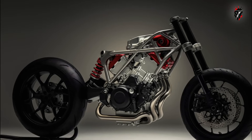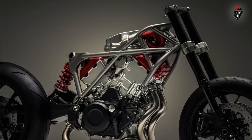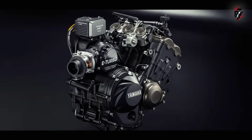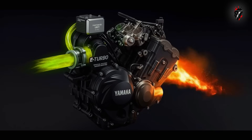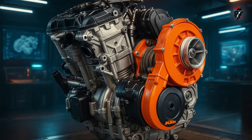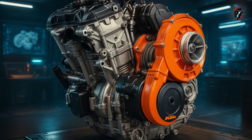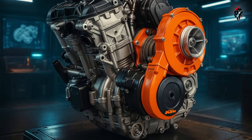Honda's upcoming electric supercharger favors accessibility, ensuring immediate throttle response and improved efficiency, but it relies heavily on battery capacity, which may limit sustained performance. Yamaha's electrically-assisted turbo is an elegant middle ground, offering lag-free acceleration with proven reliability borrowed from modern automotive designs, though it adds intricacy to the overall system. KTM's hybrid supercharger, however, attempts to combine the best attributes of all three — the brute mechanical force of Kawasaki, the instant responsiveness of Honda, and the balanced efficiency of Yamaha.